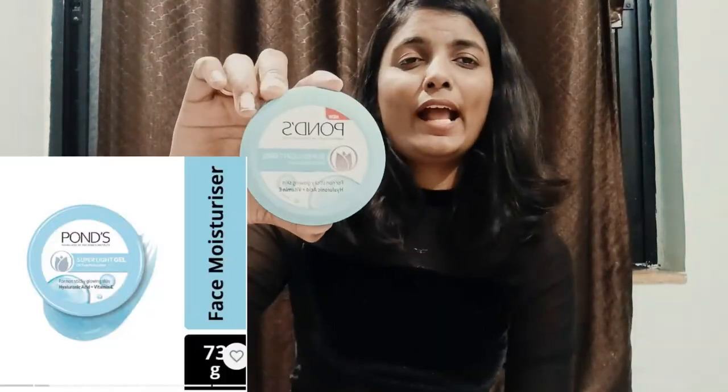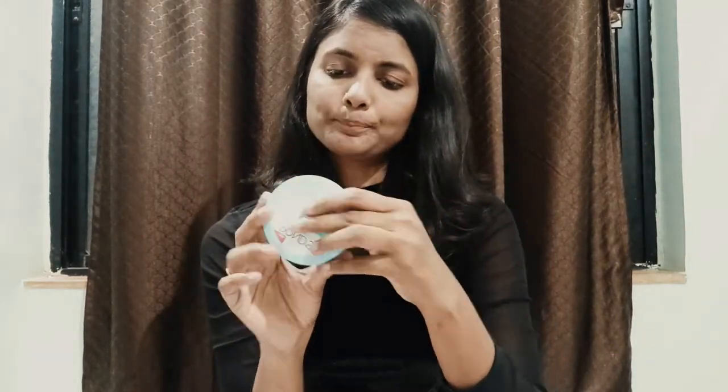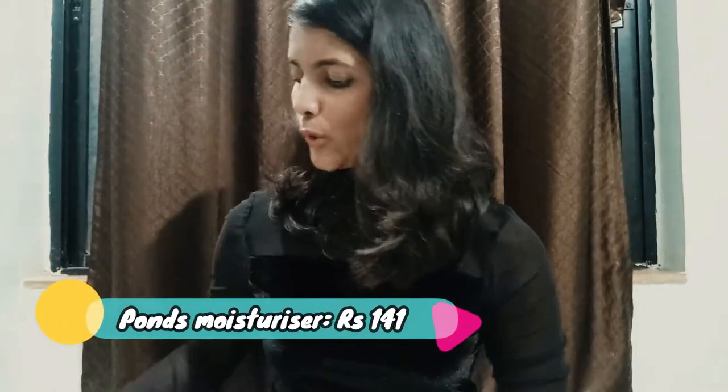They have properly packed every item in bubble wrap, so nothing will get damaged. I wanted a moisturizer and I've heard so many good things about this one. This is Pond's Super Light Gel Oil-Free Moisturizer for non-sticky glowing skin. The MRP of this product is 149 and I got it for 141.